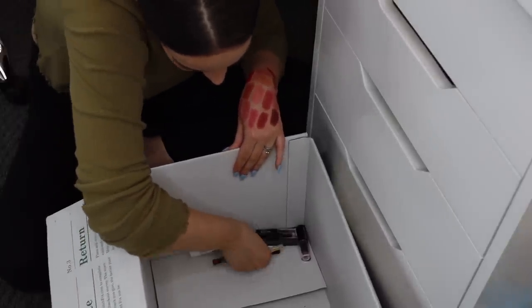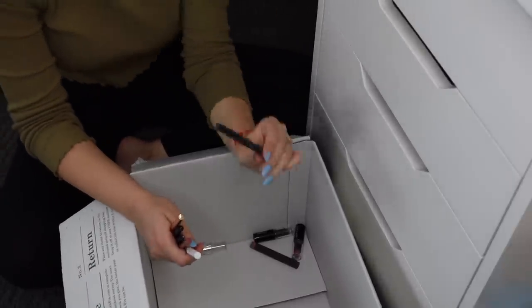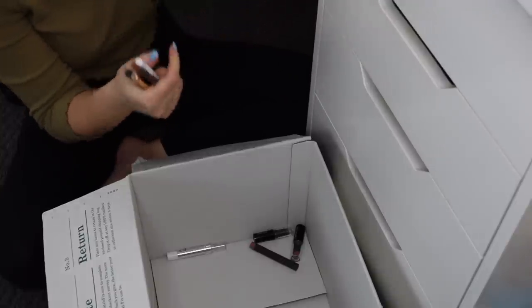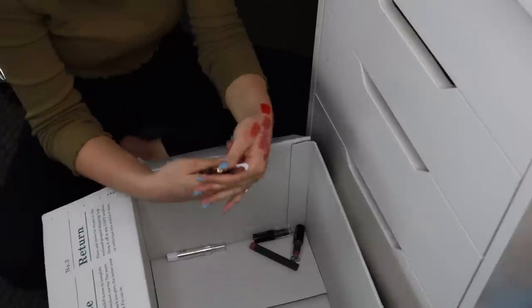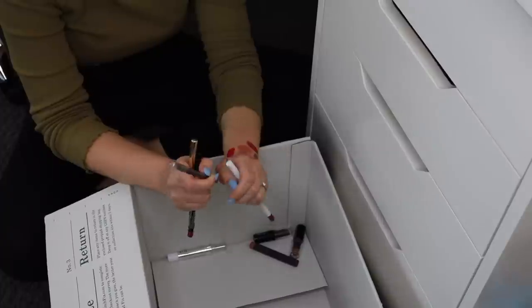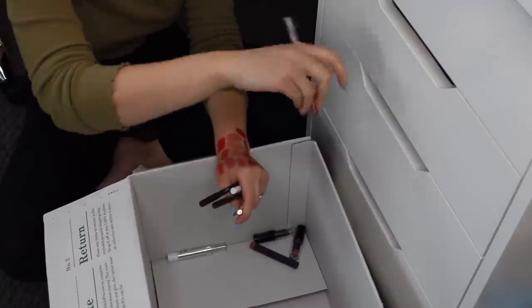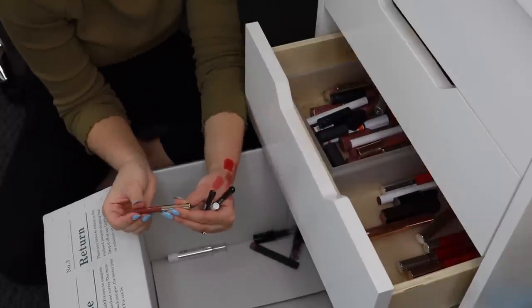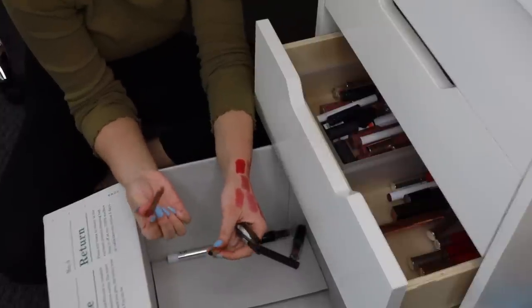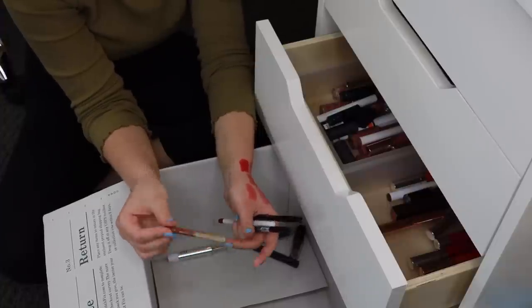Let's go through the lip liners. I have my e.l.f Dusty Rose Lip Liner — that one I know I'm keeping, it's up in my little holder on my vanity. I have a CoverGirl Lip Perfection Lip Pencil in Smoky Intense — I really like this, I use it for more warm lipsticks because it's a more warm earthy shade. I'm also keeping this Milani Statement Lip Liner in 04 All Natural — I really love this liner to go with so many different nude lipsticks, and I've used pretty much all of it so I'll finish it up.